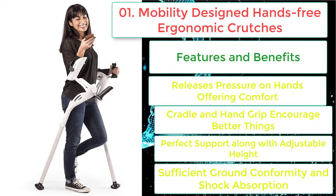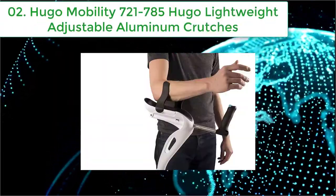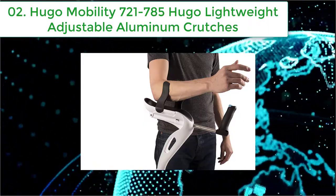This hands-free crutch is quite user-friendly through height and cradle adjustment, with a flexible armband providing sufficient ground conformity and shock absorption. The crutch construction is of commercial quality.